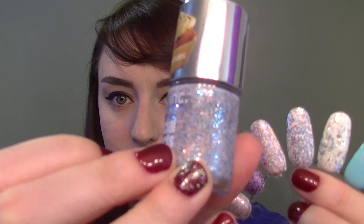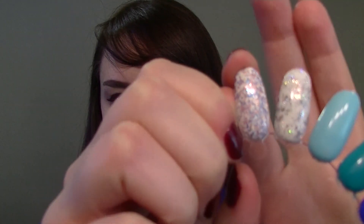This next one is Sweets Way — it is a crelly base, so a cream jelly kind of white that is quite sheer, and then you have silver, rose gold, and blue circle glitters. I really don't like that one that much. You can't really see the base over the white, and I'm just not a fan of the colors they chose. The fact that they're all metallic is just not my favorite.